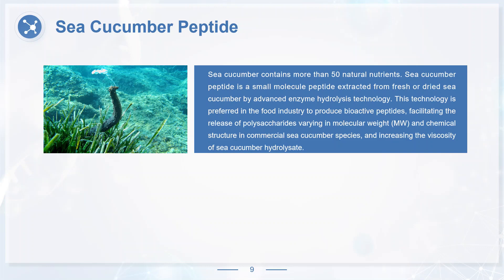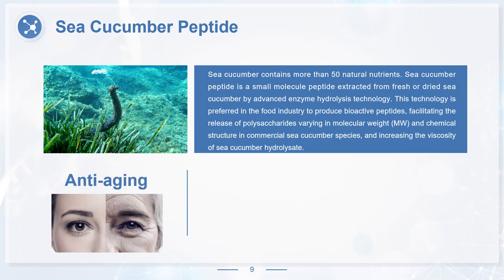Sea cucumber contains more than 50 natural nutrients. Sea cucumber peptide is a small molecule peptide extracted from fresh or dried sea cucumber by advanced enzyme hydrolysis technology. This technology is preferred in the food industry to produce bioactive peptides, facilitating the release of polysaccharides varying in molecular weight and chemical structure. By advanced enzyme hydrolysis technology, sea cucumber large protein molecules can be transformed into small molecule peptides which are more easily absorbed and have stronger functions such as anti-aging, anti-fatigue, and anti-tumor effects.